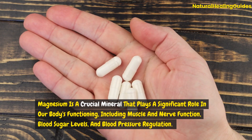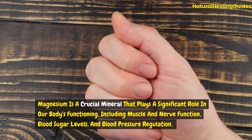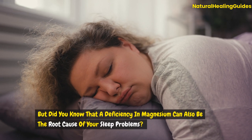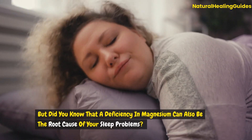Magnesium is a crucial mineral that plays a significant role in our body's functioning, including muscle and nerve function, blood sugar levels, and blood pressure regulation. But did you know that a deficiency in magnesium can also be the root cause of your sleep problems?